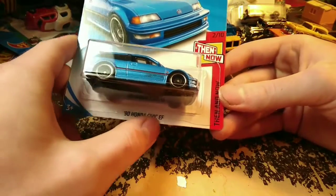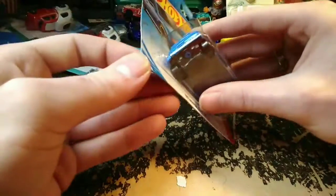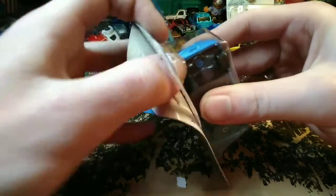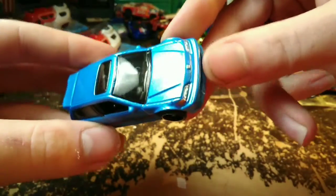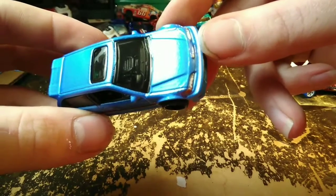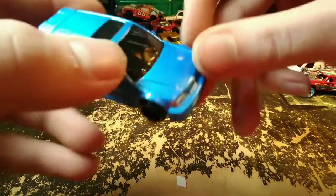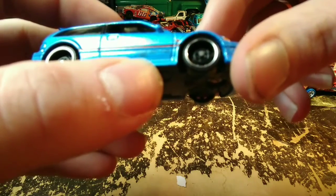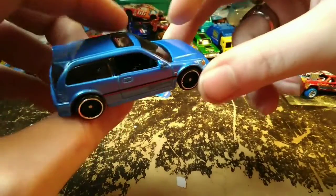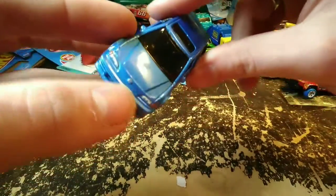Got a 90 Honda Civic EF in the Then and Now series. This car has been featured a lot in the series in different colors — this one is blue. There are five pairs of cars in this series. I don't usually try to find the pairs; I just like the 'then' cars. It almost looks like it has a spectraflame paint job with a gloss clear coat over it. It has a right-hand driver, a sunroof, a wing, steel wheels, and a VTEC stamp.